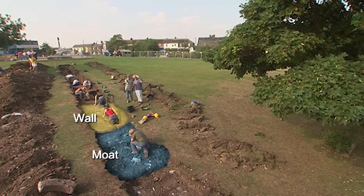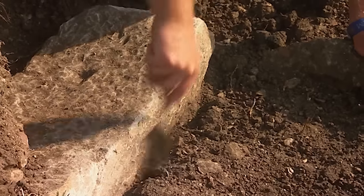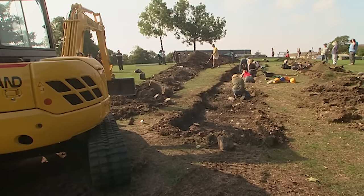The moat seems to be full of masonry, which looks like it's part of Edward III's castle, but they won't know which bit until they've pulled it all out.